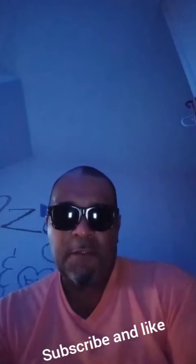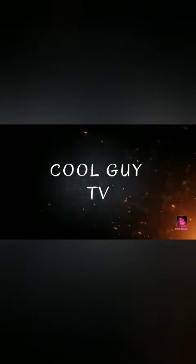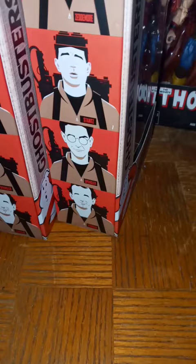Yo, what up YouTube, this is your boy Kubi coming at you again with another recorded video of some things I picked up this week that I didn't get a chance to record. Stay tuned to see what I got.